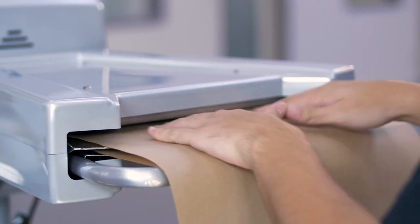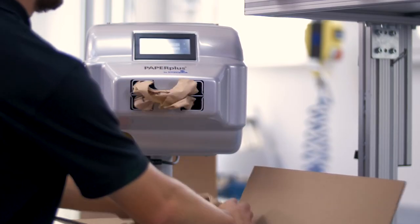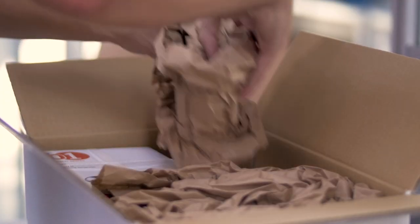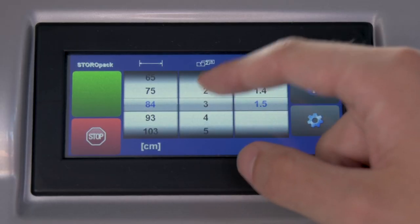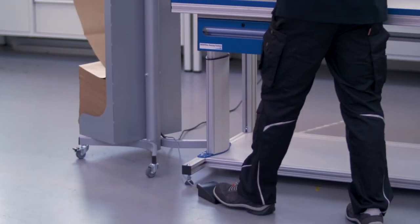Everything about the Paper Plus Track is designed for speed. Thanks to the on-demand function, the system automatically produces paper cushions as soon as one has been removed. The length and number of paper cushions to be produced can also be adjusted automatically on the touch screen or defined using the foot pedal.